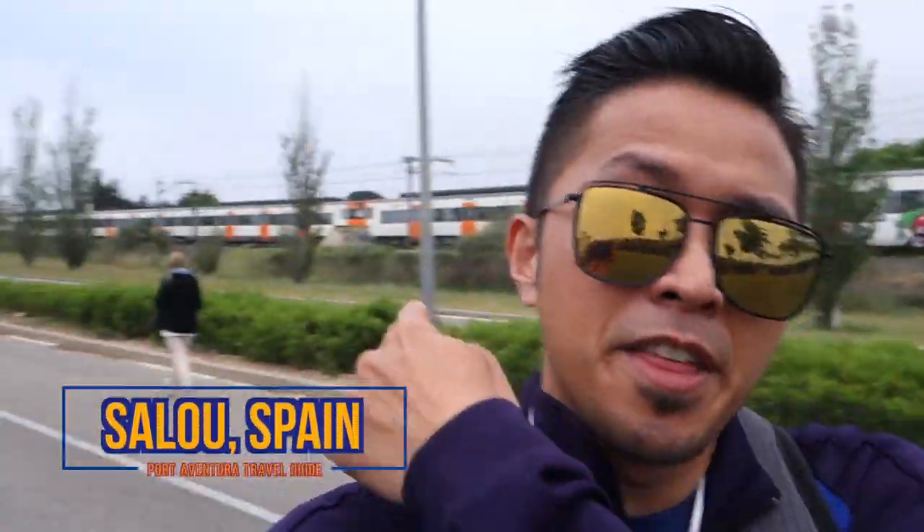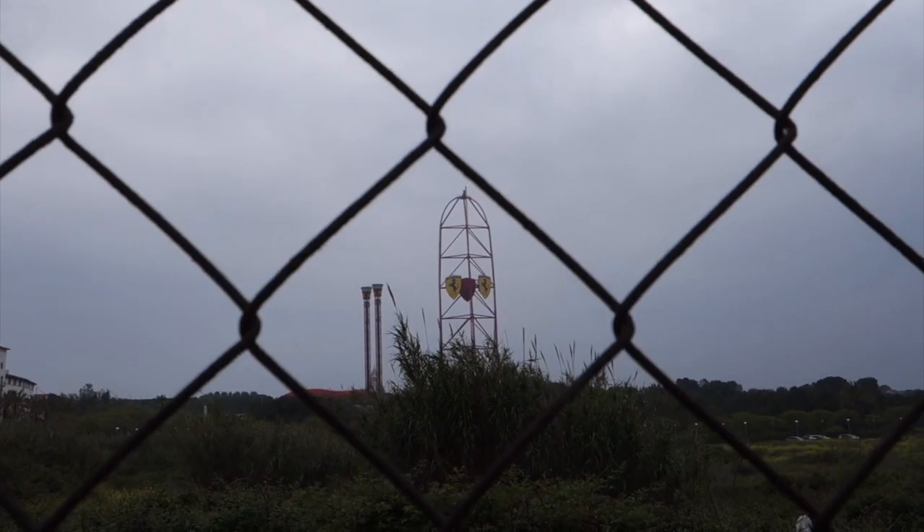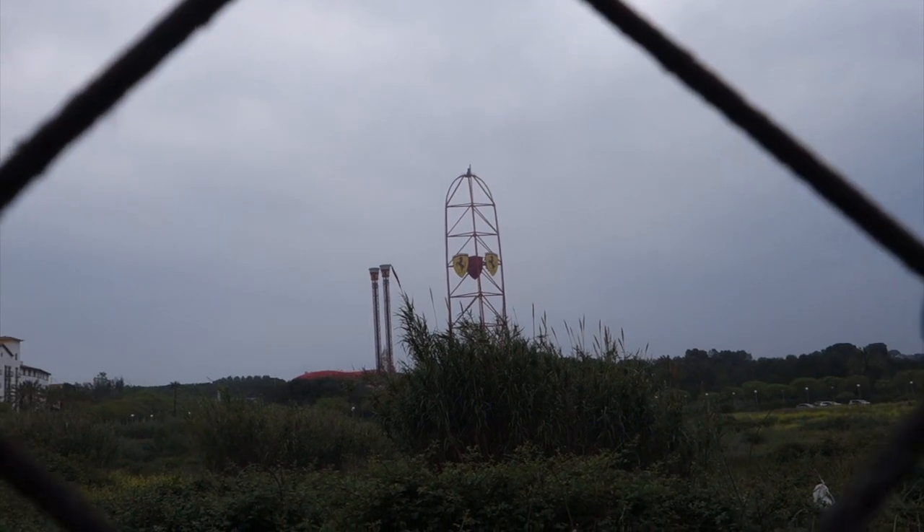We just got off the train and we are here at Porta Aventura. We're going to meet up with all my friends over at their hotel — about a 15-minute walk away. The park itself is also about a 15-minute walk. The train was right on time: it left Barcelona Sants at 8:03 and arrived at 9:19 exactly. Trains run every 30 minutes or so in the morning, with a lull in the afternoon.